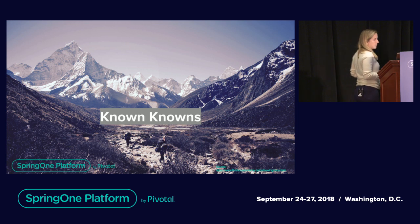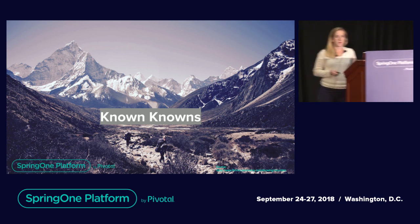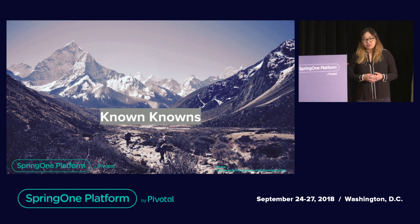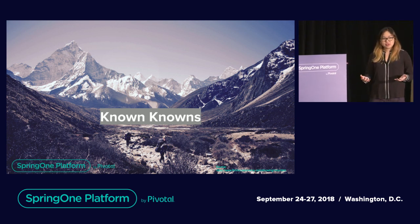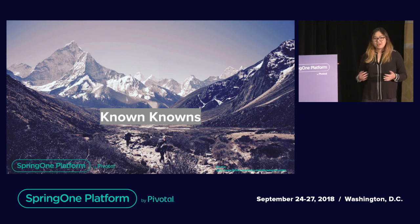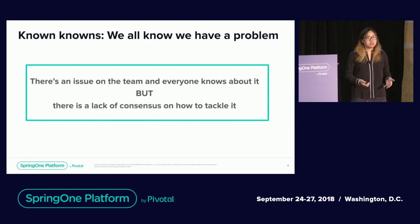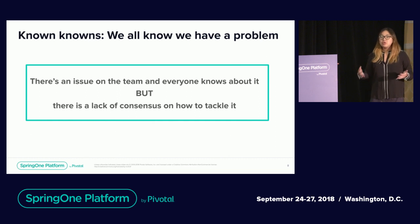The way we're going to frame this talk is by telling you three different stories based on our own experiences working in product management. We think that when you're trying to choose the best tools to use, it's really important to understand the level of context you're working in — how much do you really know about the world, how much does your team know? I'm going to begin by telling you a story where we had many known knowns: a situation where everybody on the team knew and agreed that there was a problem, but we lacked consensus on how to tackle it.